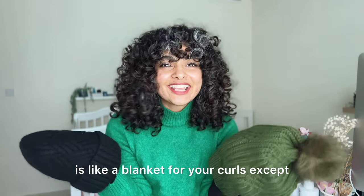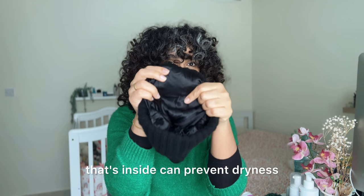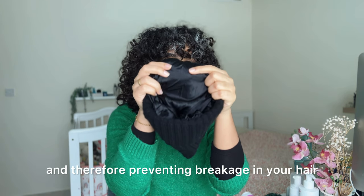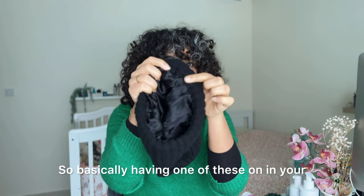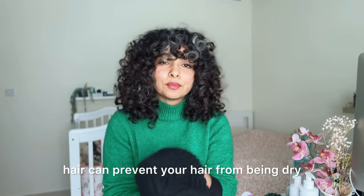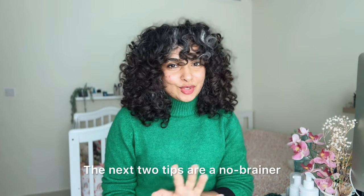Next up: satin-lined hats. Wearing these kinds of hats is like a blanket for your curls, except the smooth, soft lining inside can prevent dryness and therefore prevent breakage. Having one of these on can prevent your hair from becoming dry and damaged in the winter.